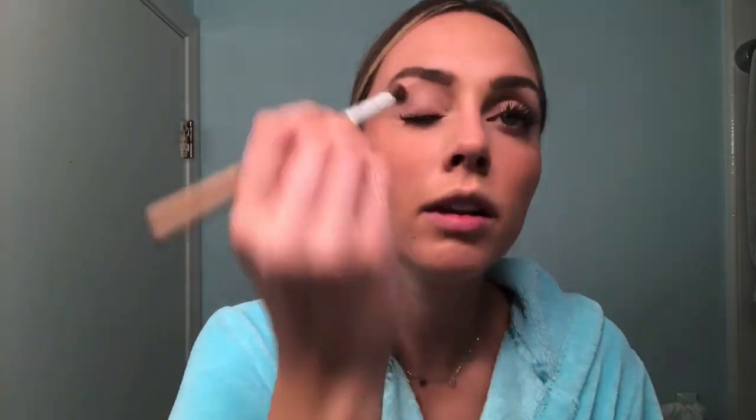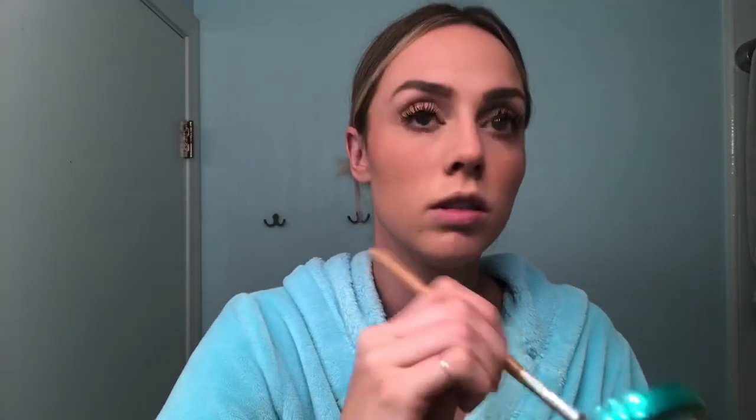Now that my face is done, I'll go back with the same bronzer and kind of go through on the crease of my lid to add a little bit of shadow. I love this — sometimes I even do it during the day. I have palettes of eyeshadow and I literally do not use them; this is my hack. It makes the whole look feel cohesive and together.